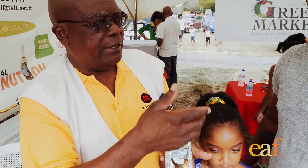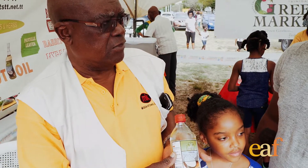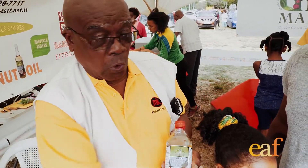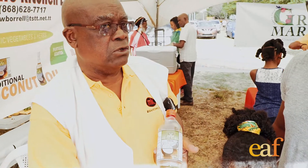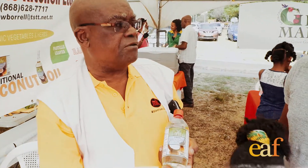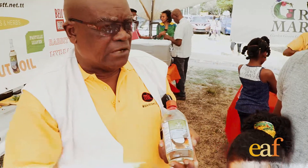No heat is used in the virgin oil process — this is the crème de la crème of coconut oil. This is the oil that people all over the world are looking for. Trinidad at the present time does not have the supply of dry coconuts to allow us to do this, so we contract farmers in the Pomeroon to produce the oil for us.